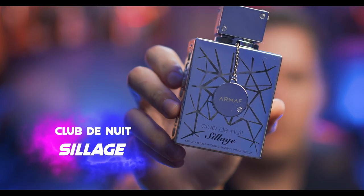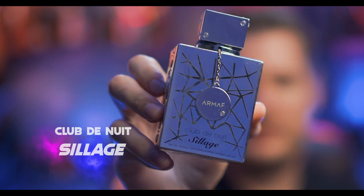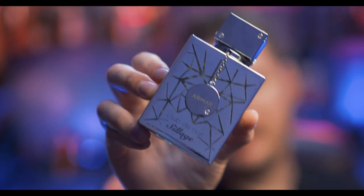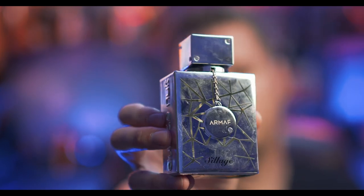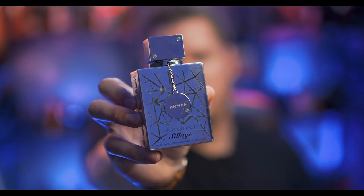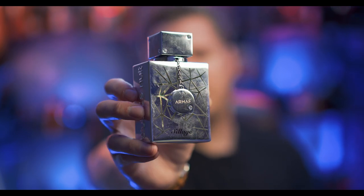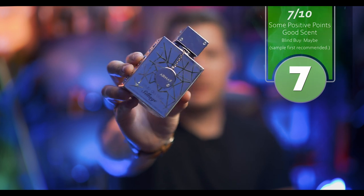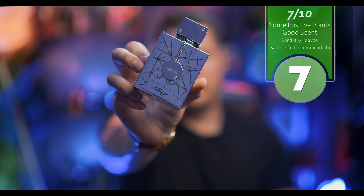The next one is the Club de Nuit Siage by Armaf — a clone of Creed Silver Mountain Water. This is some fantastic, excellent stuff. This one also performs much better than the original Silver Mountain Water, from what I've been told. Silver Mountain Water doesn't have the greatest projection or performance just because it's a weaker fragrance. Armaf Siage I could not recommend more highly, especially for the summertime and springtime.